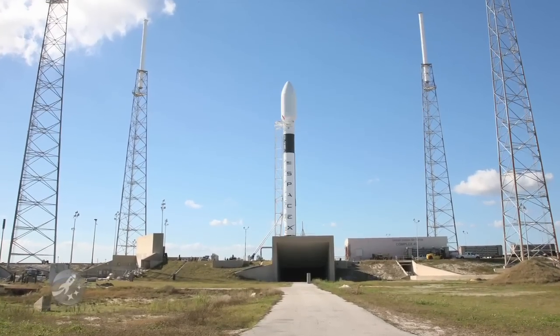Space Exploration Technologies, or SpaceX, has already flown their single-engine rocket the Falcon 1 successfully twice. Now it's time to move on to bigger and badder things: the rocket with eight additional Merlin engines, aptly named Falcon 9.